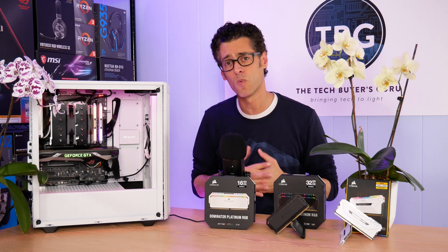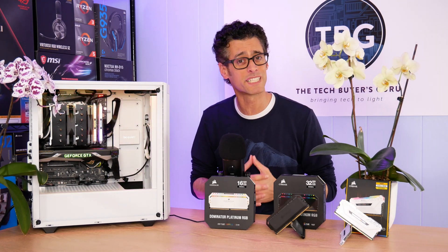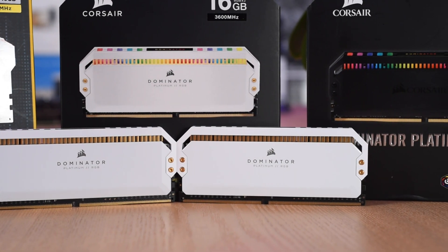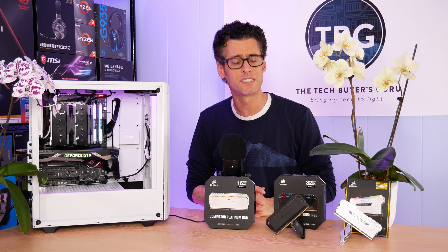None of that has changed today with the new white modules. What we're simply getting is a new finish. It's not just white paint — you also get gold trim, which we've never seen on Dominator RAM before. So it really is something unique.